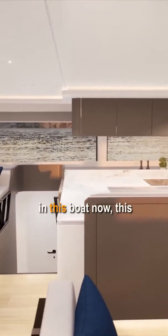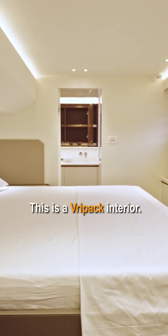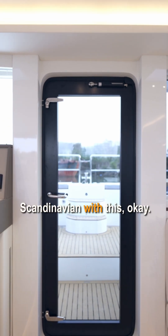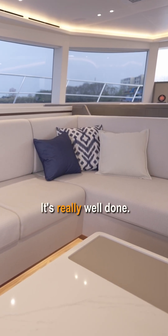Sitting in this boat now — this is hull number four. This is a Freepec interior. This is the Scandinavian pallet. You can see the touches. It's really well done.